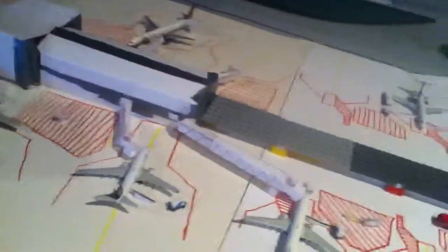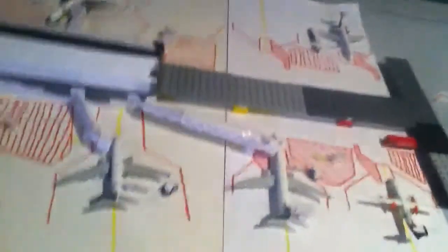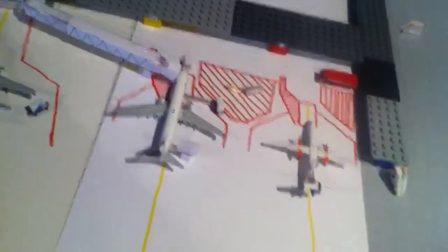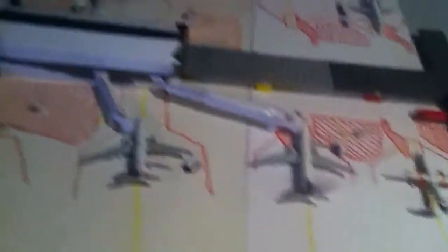Gate 8 is empty. That's normally where Alaska goes, except that gate is under construction. I forgot to put some ground vehicles and stuff there, but it's under construction — that's why Alaska's not using it.